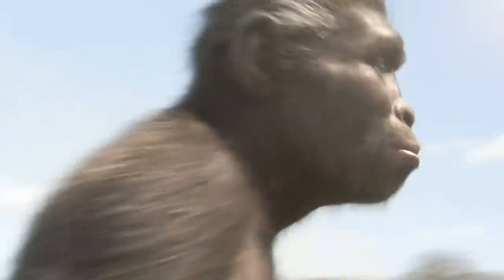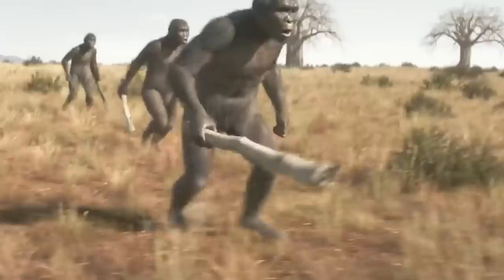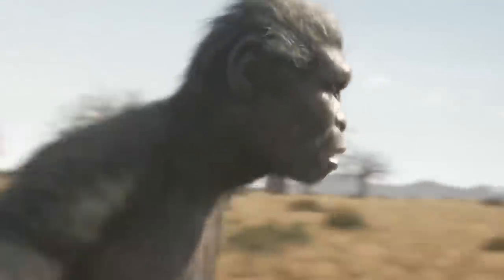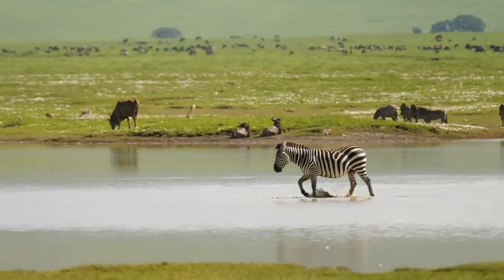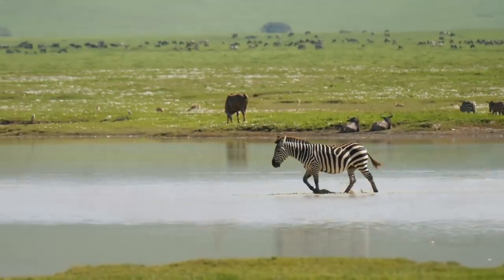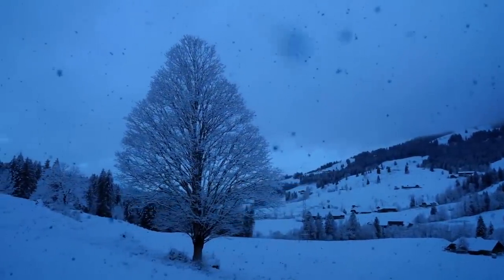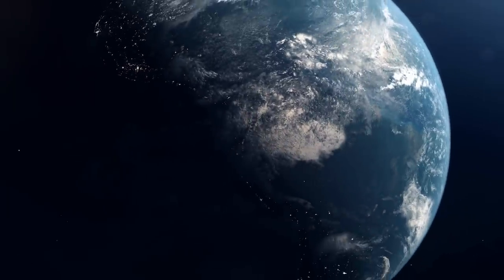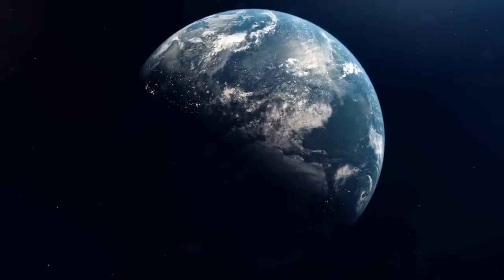It can often be surprising to learn about the diversity of human species throughout the course of prehistory, specifically in the Middle Pleistocene Epoch. Over this time, a number of human species thrived in the grasslands, forests, and eventually tundras of planet Earth, where they adapted into a number of new, intelligent, and sometimes even bizarre forms.